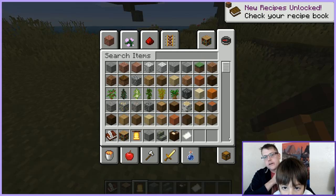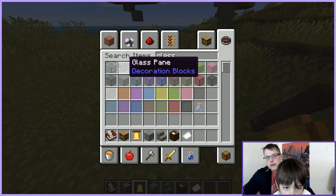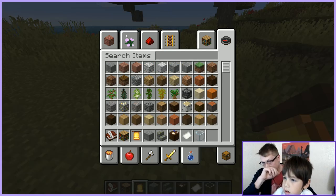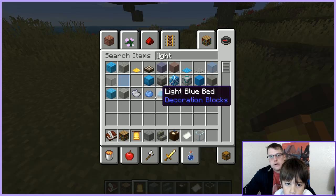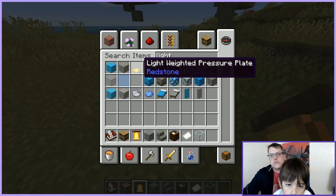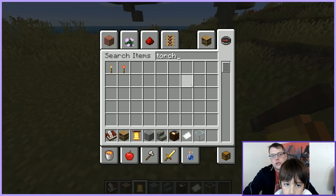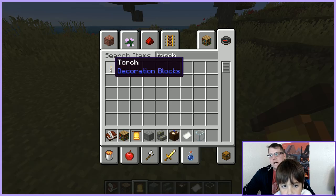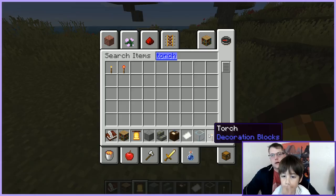What else do you need in your school? Windows — so you can see everything if it's dark. We need glass. What happens if it's dark outside? There's a daylight detector... do you want a torch? You want a redstone torch or a regular one? Tough choice — I'll leave that one to you.